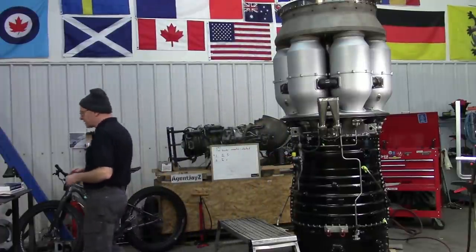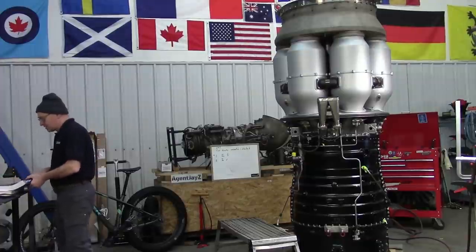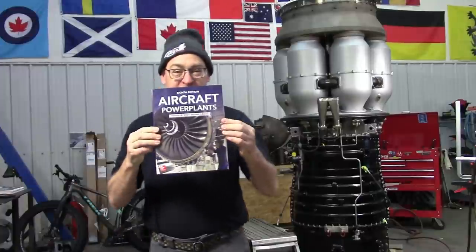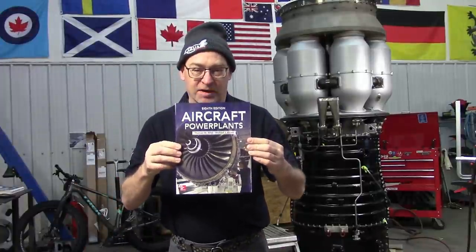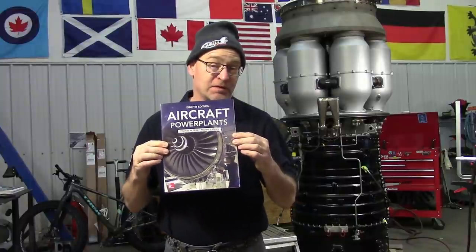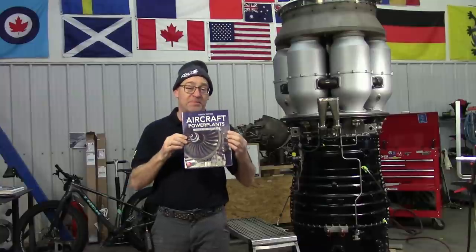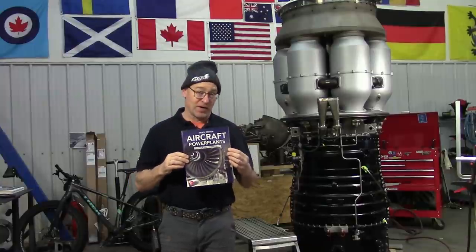We've discussed these — these are textbooks, introductory textbooks. If you're going to design a jet engine, I want you to make sure that you've read a half a dozen different ones of these, cover to cover. These are introductory textbooks. This is step one, grade one, page one of your process.